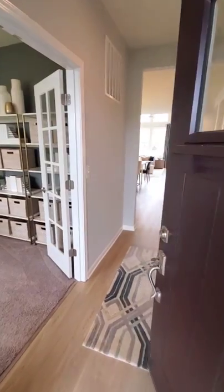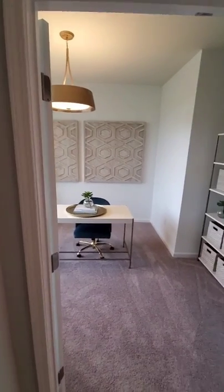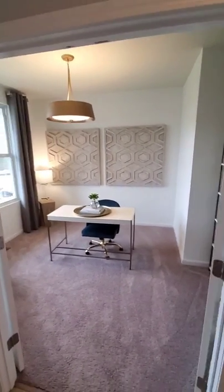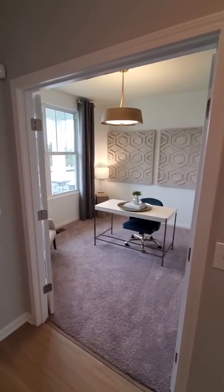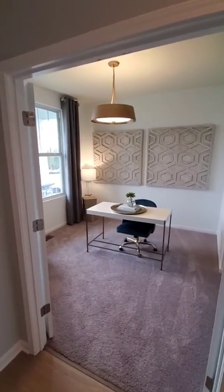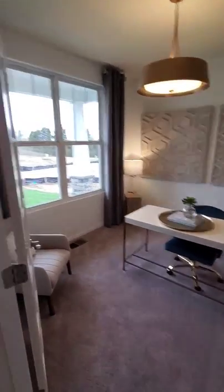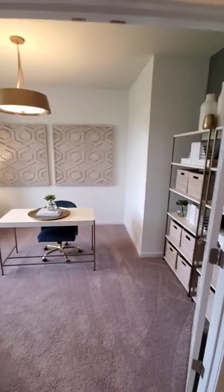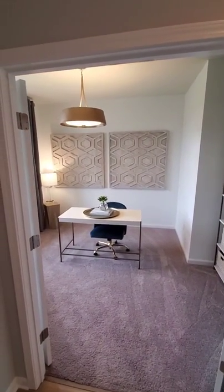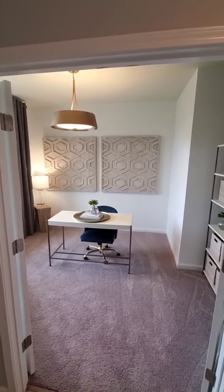As we enter the front door into the main foyer, immediately to your left you have a flex room — or some people call it a bonus room. We call it a flex because customers use this for all sorts of different things. As you can see here, we've turned it into a front office with some glass French doors enclosing it — it's a really popular feature. I've had people use this as a dining room or a front playroom for kids, which is why we call it a flex room.